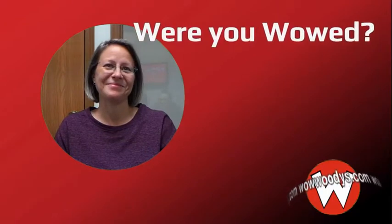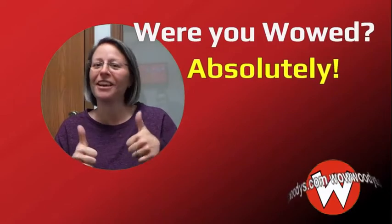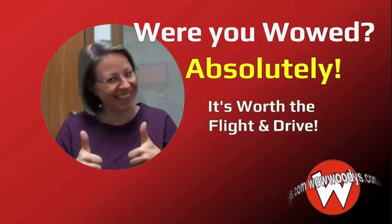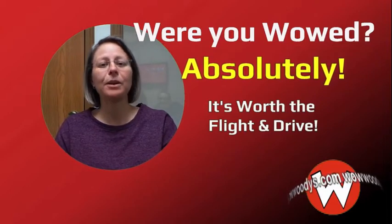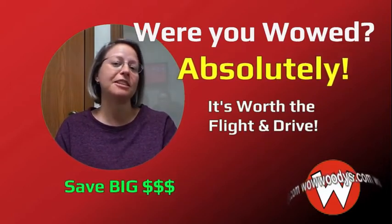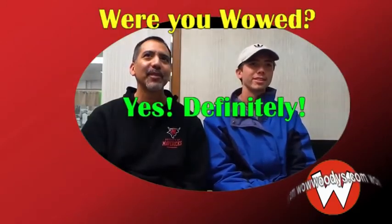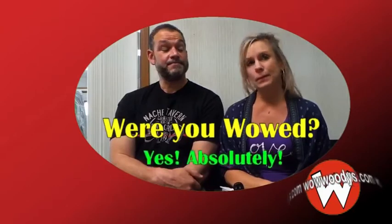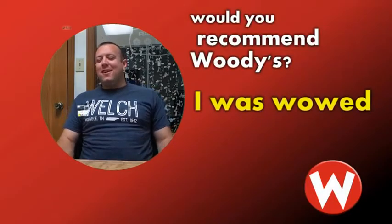Asked if they would recommend Woody's to friends and family: 'Absolutely — I would tell everybody it is worth the flight and the drive out here. Even with the expense of flying out here, meals, and hotel rooms on the way home, it still saves so much money over shopping locally.' Others agree: 'For sure, yeah — absolutely, no question about it — especially coming from Nashville.'